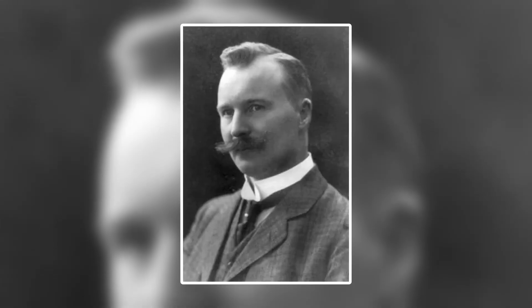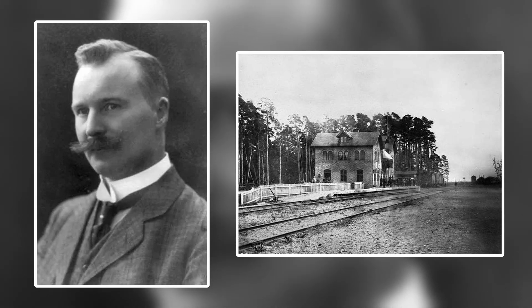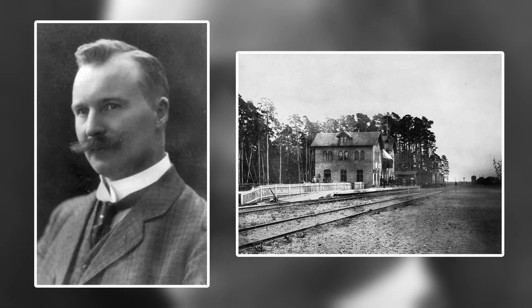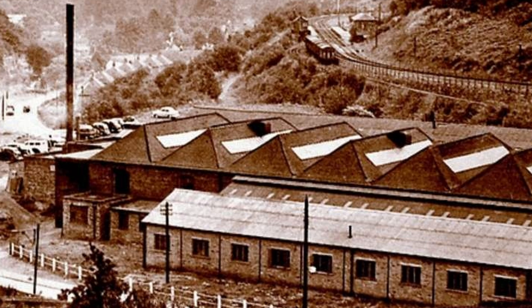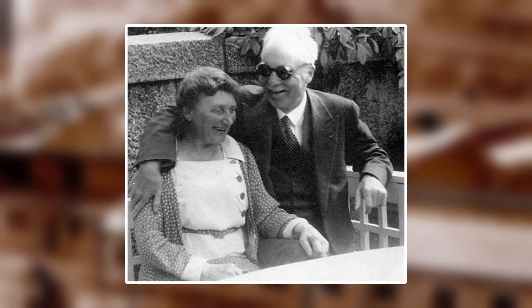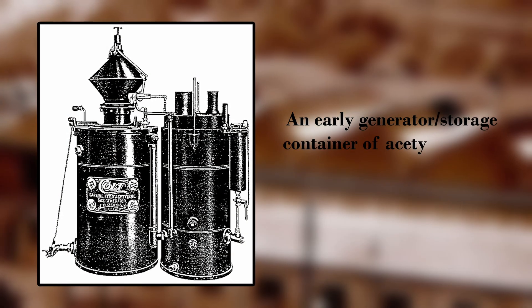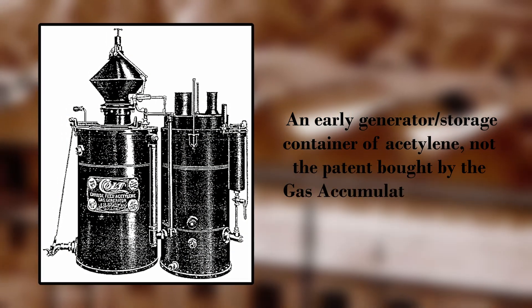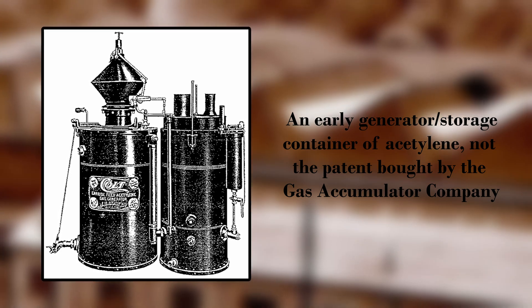During this time, Dalyan became particularly skilled in working with gases, as he and his former classmate founded a gas company that they later sold to the town of Engelholm. After success as a business owner, he joined the Gas Accumulator Company in Sweden in 1901, the same year that he married his childhood sweetheart, Elma Pashon. The Gas Accumulator Company had recently purchased an acetylene storage patent, and Dalyan went to work to try and perfect and market it.